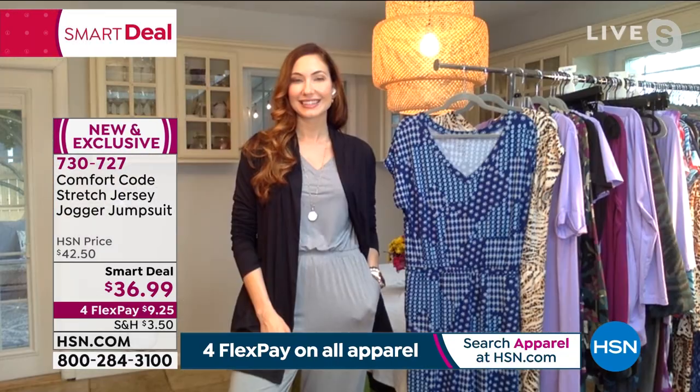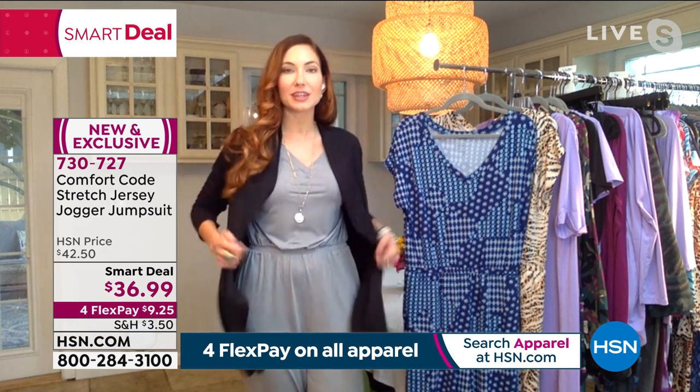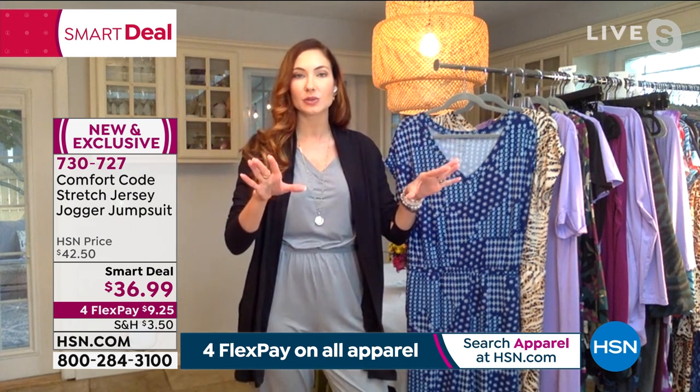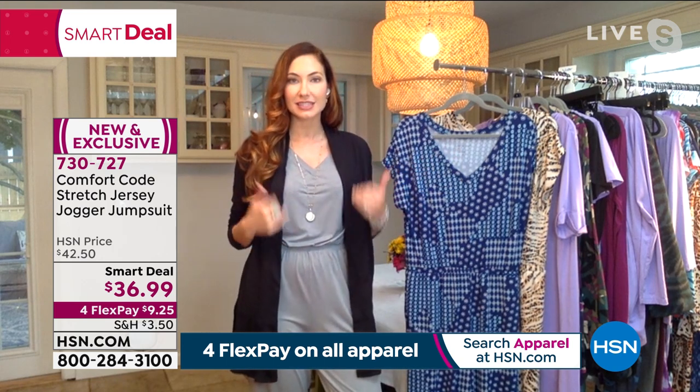Hi, Bobbi Rae. I'm doing great. I feel super comfy. You know, if you have a uniform — that go-to piece you always have, that you want one in every color — this jumpsuit is it.